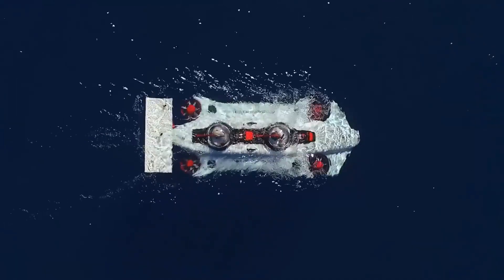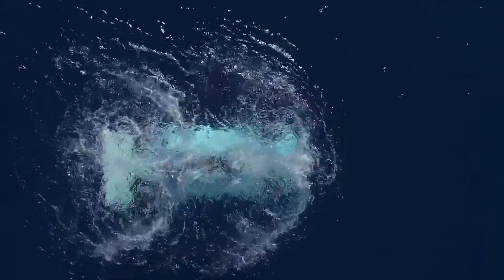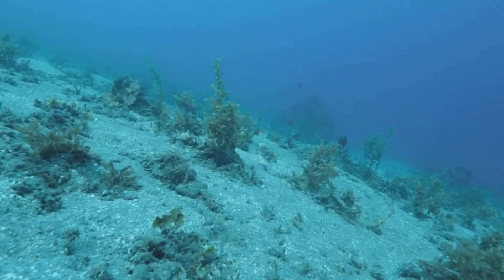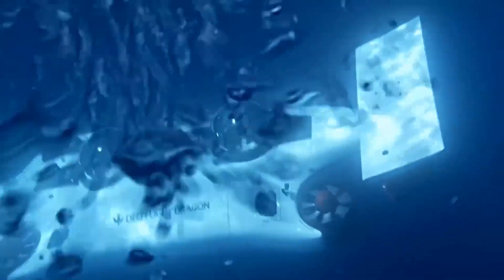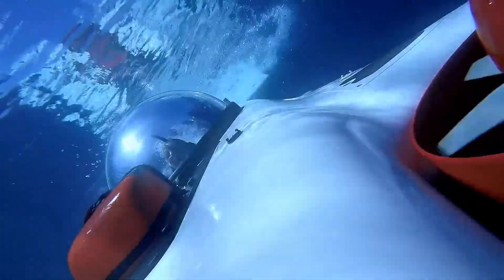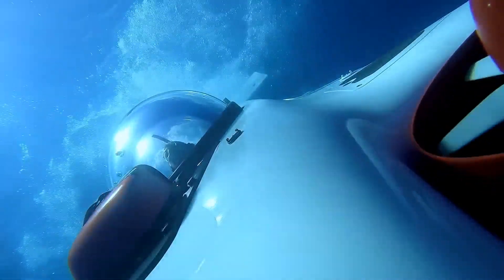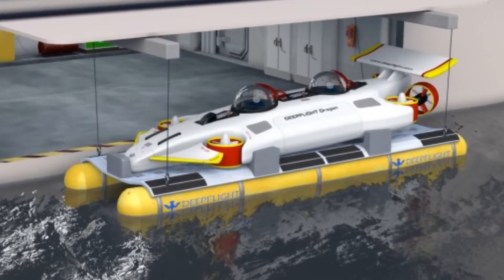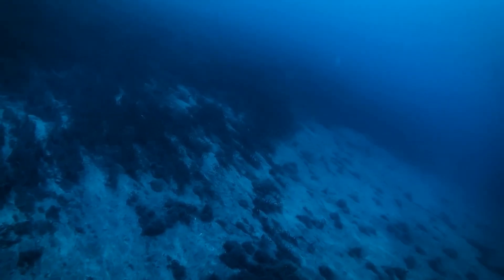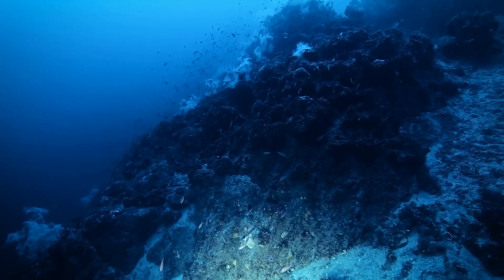The Deep Flight Dragon also has a highly sophisticated navigation system, which includes a sonar system, GPS, and a digital compass. The sonar system allows passengers to explore the ocean floor, while the GPS and digital compass ensure that the submarine remains on course. Overall, the Deep Flight Dragon is an impressive personal submarine that combines speed, agility, comfort, and safety in a truly unique way.